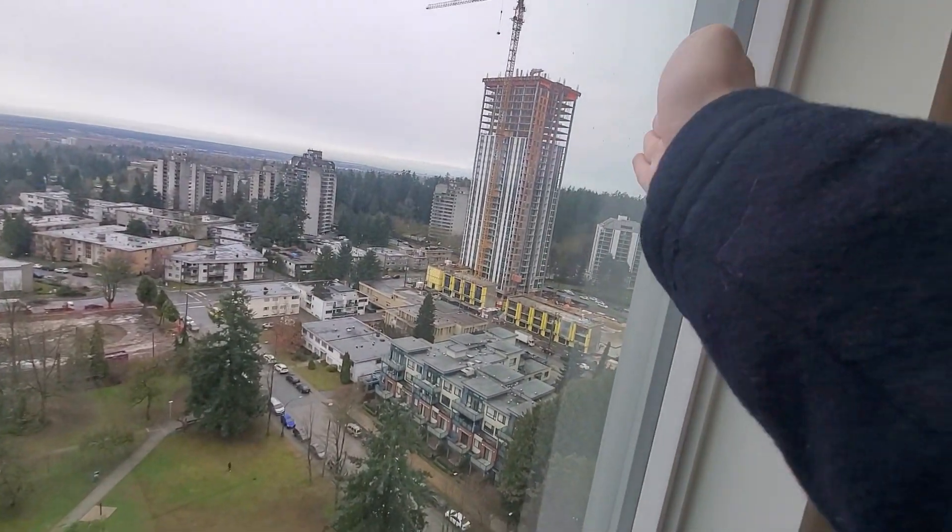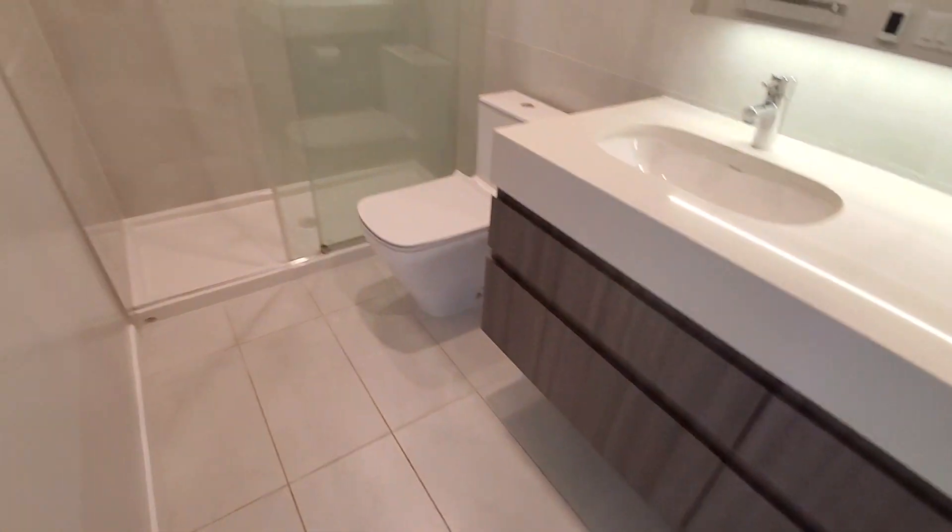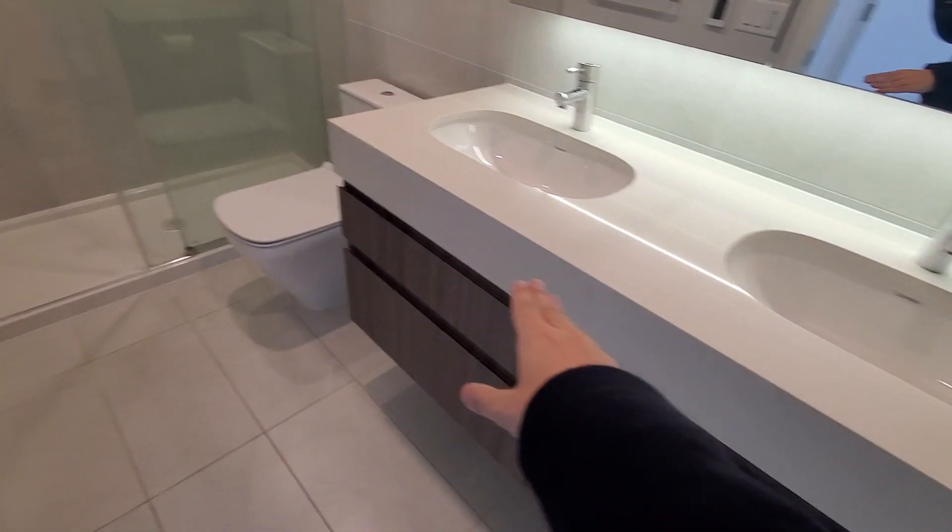This side is facing south, and the west is on that side. Going through here, the bathroom has two sinks, which is nice.